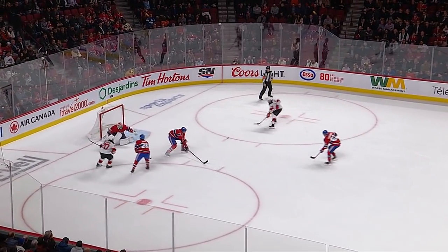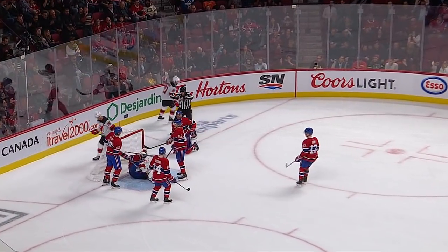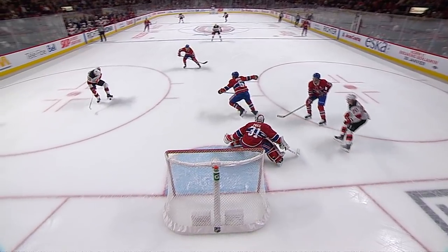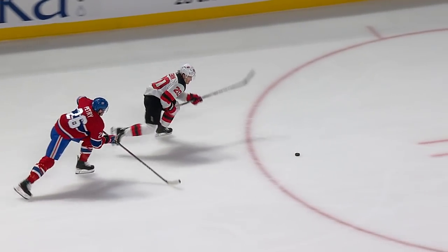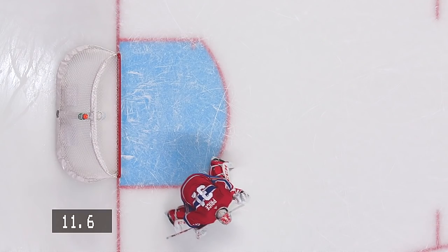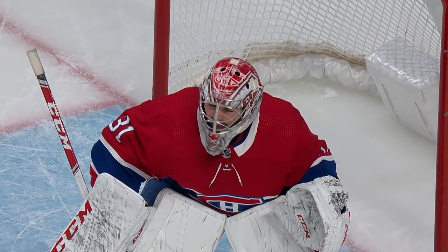Blake Coleman up to him, the play goes across — what a stop by Price! Unbelievable! Palmieri has to take it off his skate first. If that's in the one-timer position, that would have been awful tough for Price. But because he takes it off the skate, it gives him a chance to get over it — and what an electrifying save by Carey Price. Remember that save if the Canadiens come back and win this game. And now the crowd is chanting his name.